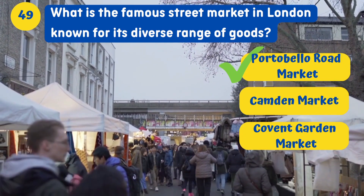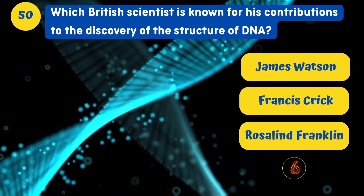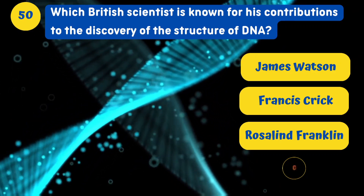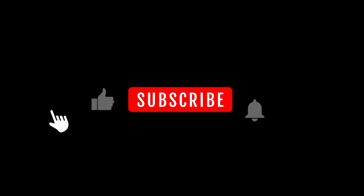What is the famous street market in London known for its diverse range of goods? Portobello Road Market. Which British scientist is known for his contributions to the discovery of the structure of DNA? Francis Crick.